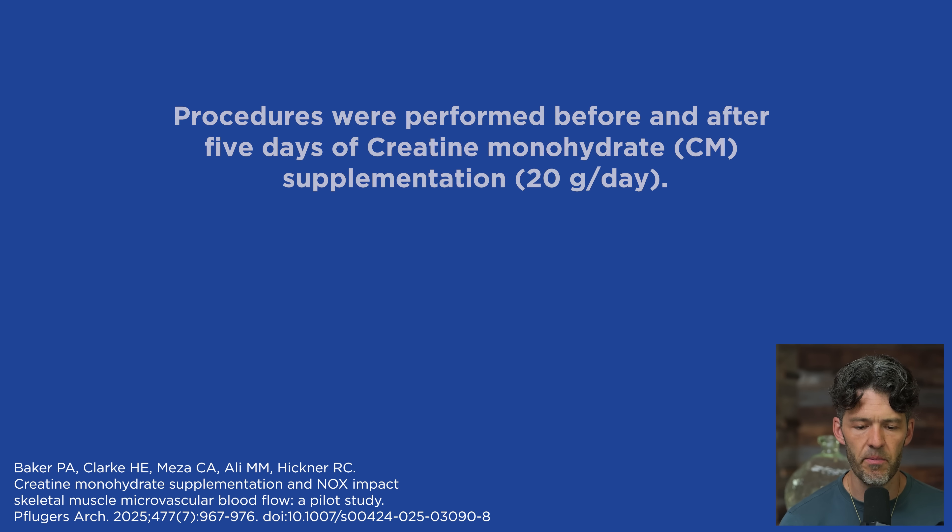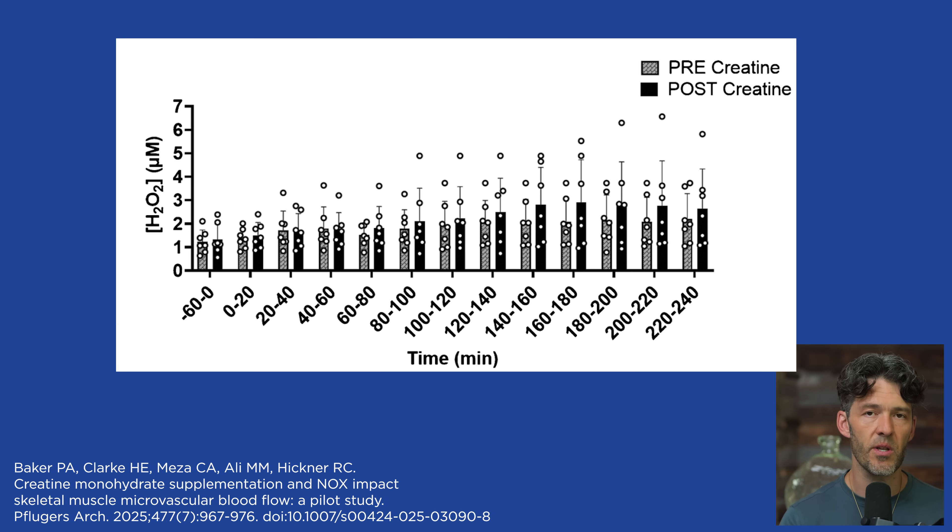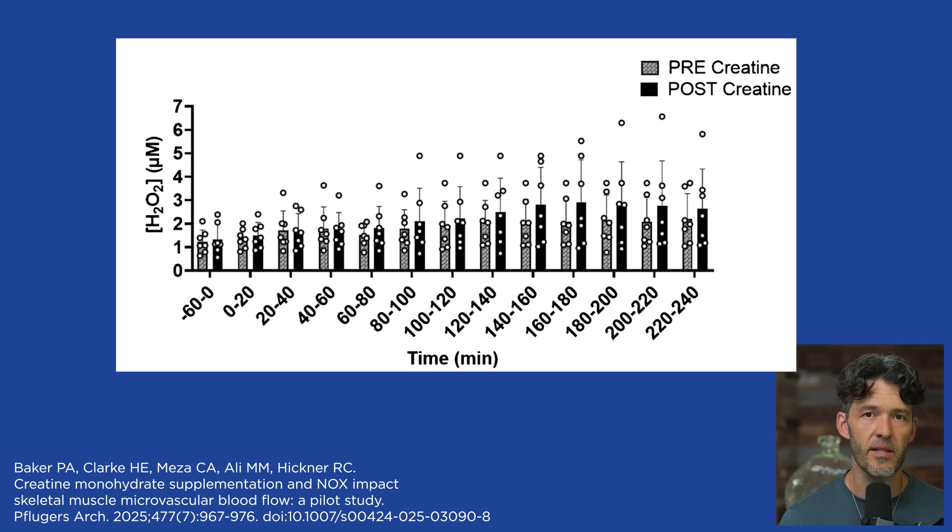But as you will soon see from these images that are quite fascinating, just taking creatine for five days — a standard loading dose of 20 grams a day for five days — improved microcirculation and blood flow in skeletal muscle and also reduced some of the oxidative stress that is linked with poor circulation and poor blood flow.